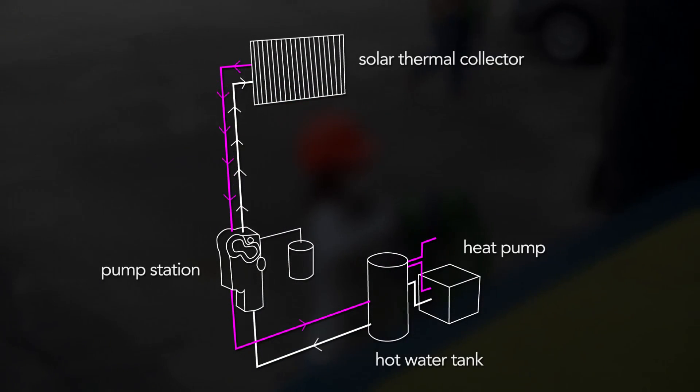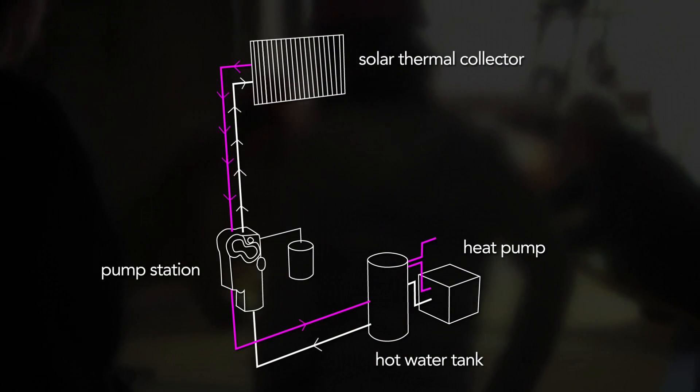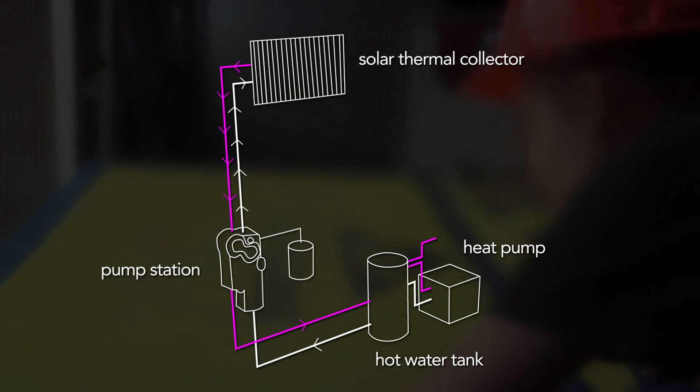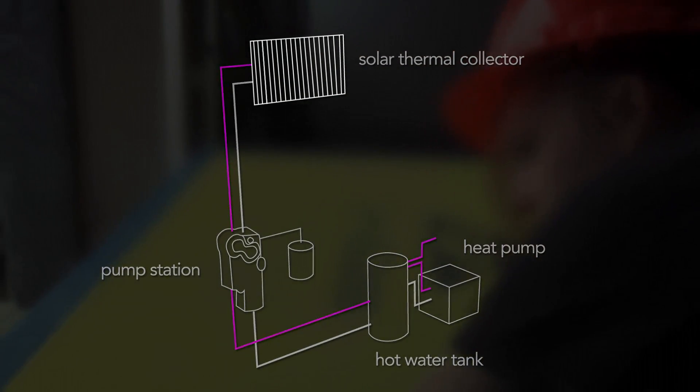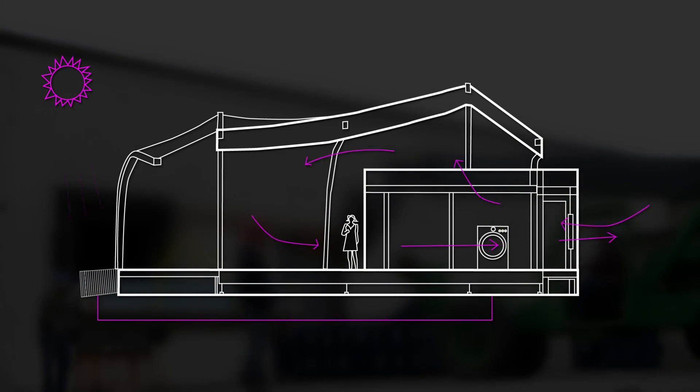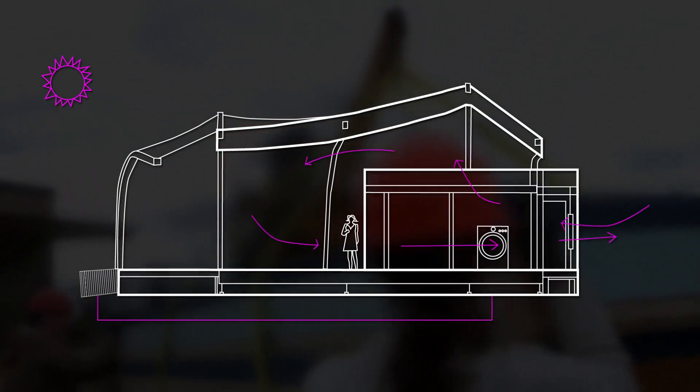Similarly, solar thermal is used to heat the house's water and runs separately from the heat pump, which in turn supports space heating only when the house cannot regulate itself. This means the system can handle dual functions like turning on the air conditioning on a hot day while cleaning clothes in the washing machine, with as little actual electrical generation as possible.